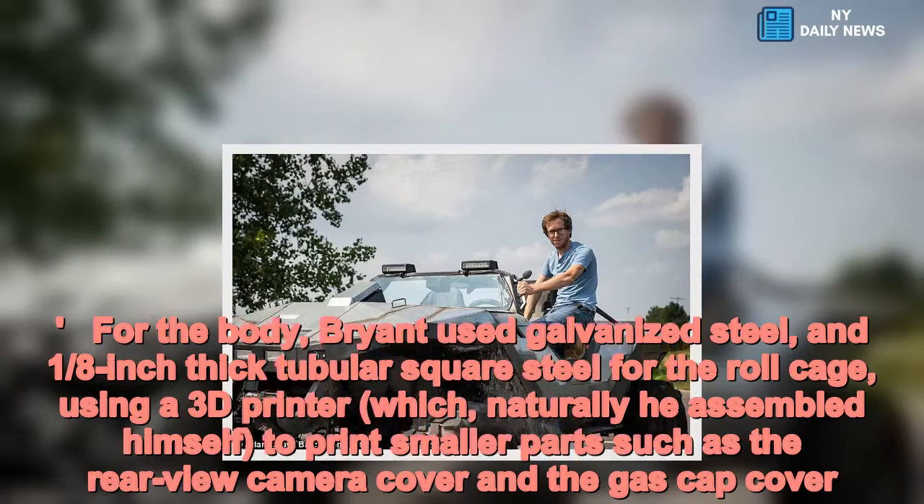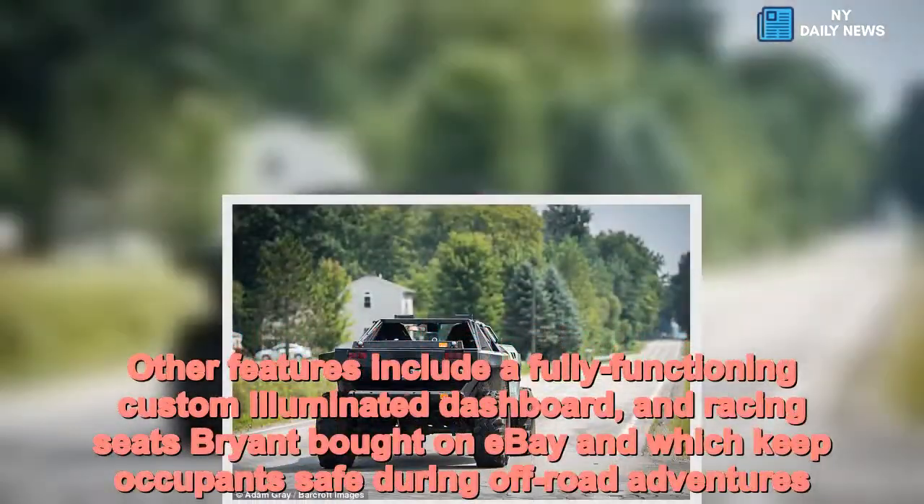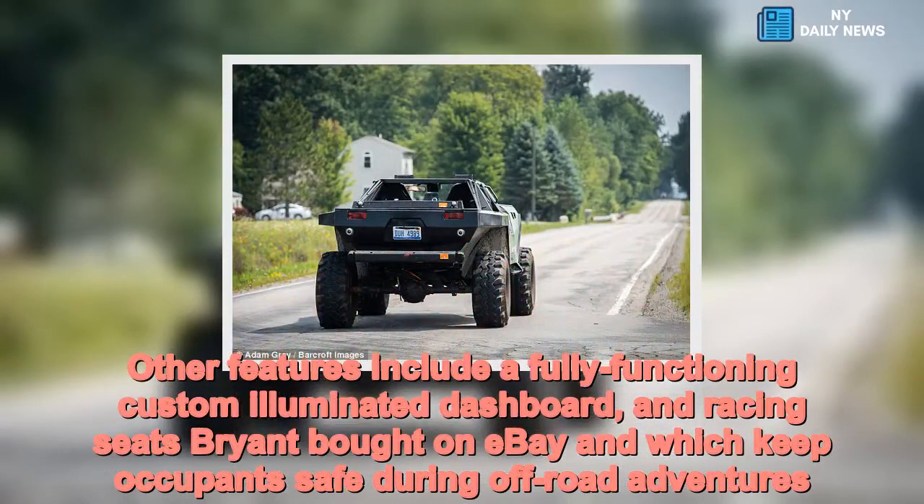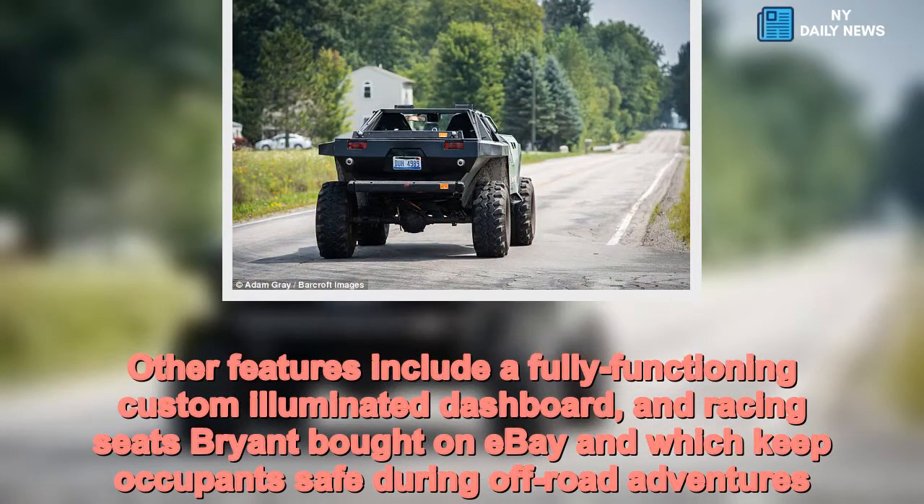Other features include a fully functioning custom illuminated dashboard and racing seats Brian bought on eBay, which keep occupants safe during off-road adventures.